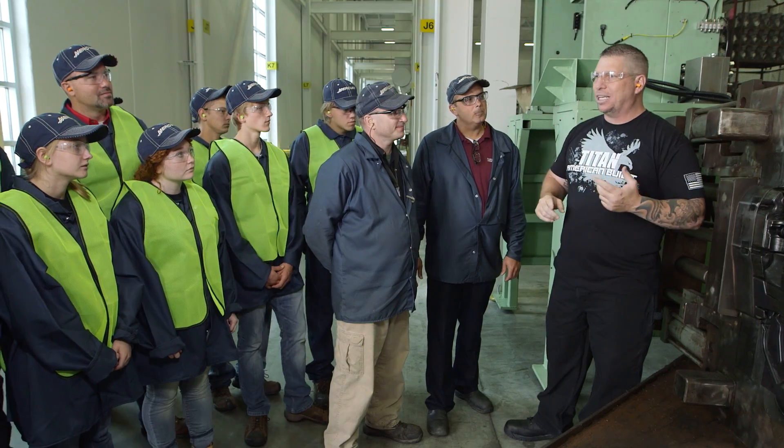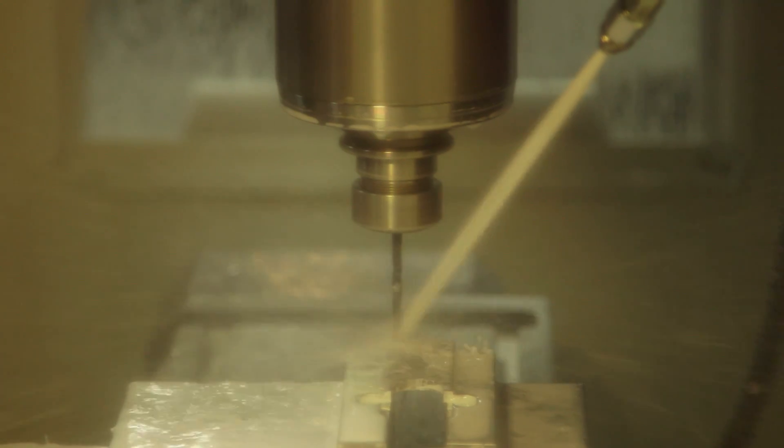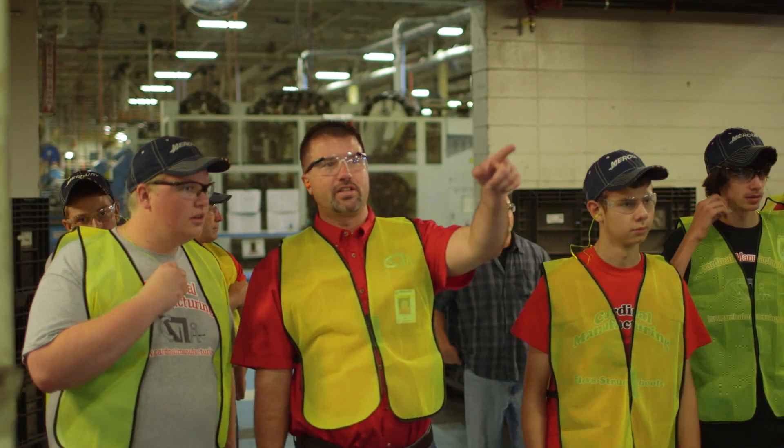This experience was such a big learning opportunity for all of us. It will help us out a lot in our own shop. It's just like opened my eyes to this new world. I never would have thought machining was like this, and I think I could really see myself doing something like this.